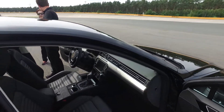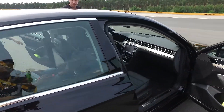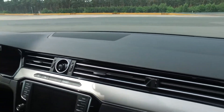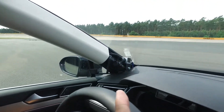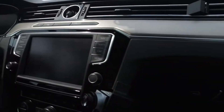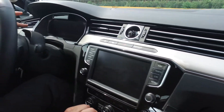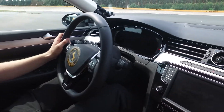Here we have a lot of sensors — one here, one there, cameras in multiple positions — to detect whether the driver is paying attention. But for this demonstration we use only this one camera; the other ones are switched off.